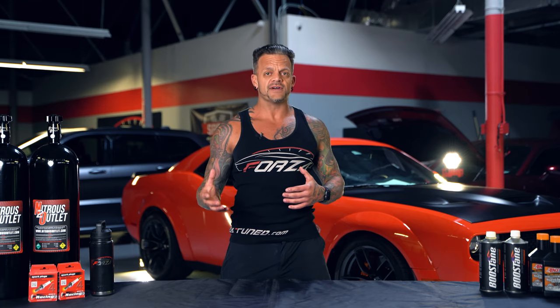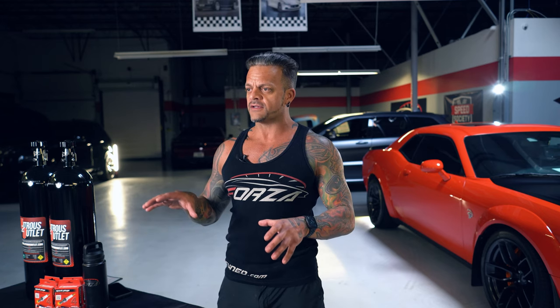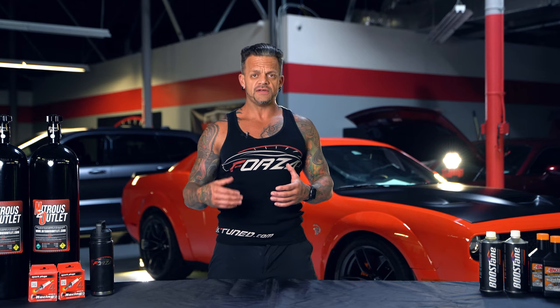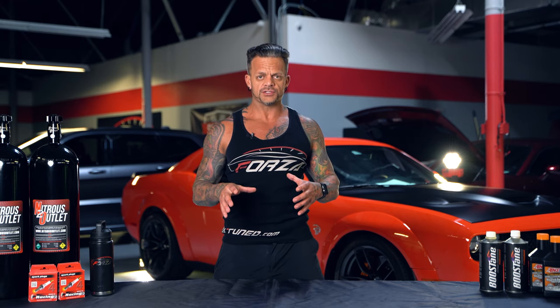Dodge claims the truck can traverse very harsh terrain at over 100 miles per hour — which is pretty impressive to say the least. That's going to be largely due to not only the power but also the suspension and shocks. The truck is able to achieve those drag strip times partly because it is equipped with launch control.